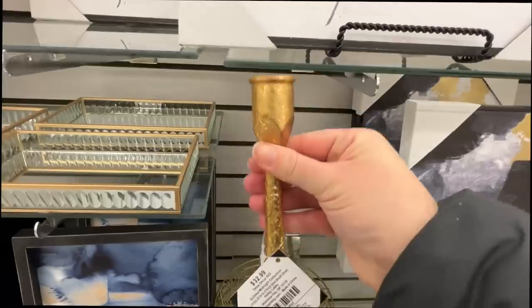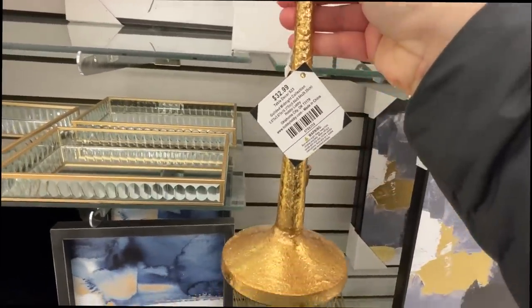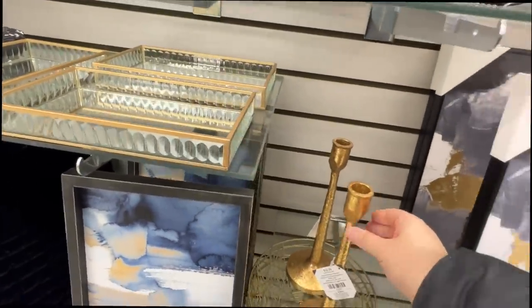They had a lot of candlesticks out. I feel like that style is very popular and we'll see some more soon.